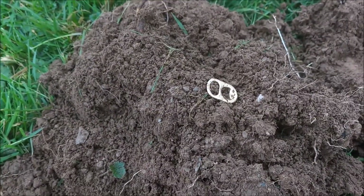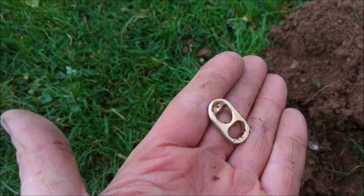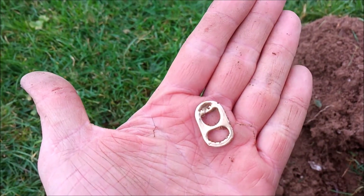Alright, there we are — what a good start. My first bit of gold, be it in the shape of a ring pull and made of aluminium. Yay!